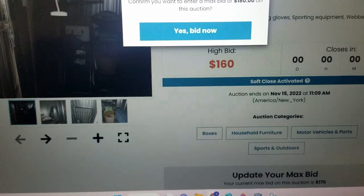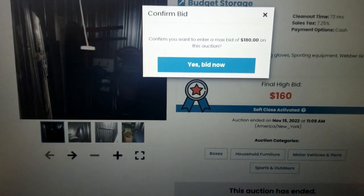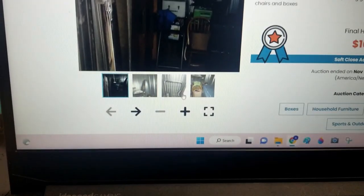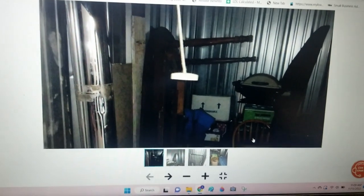Howdy everyone, how are we doing today? We ended up getting two units but you're going to see one right now. We bought a unit online on Storage Treasures. We won one unit at $160 — and this is why. We have another unit we're working on too, since if we win one we got to win the other one.